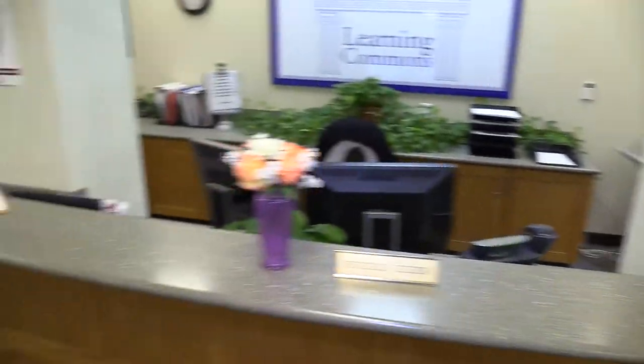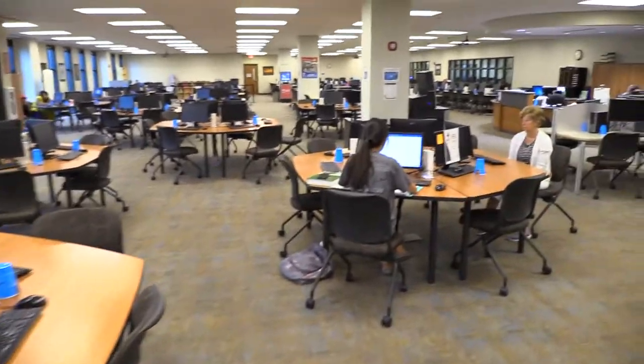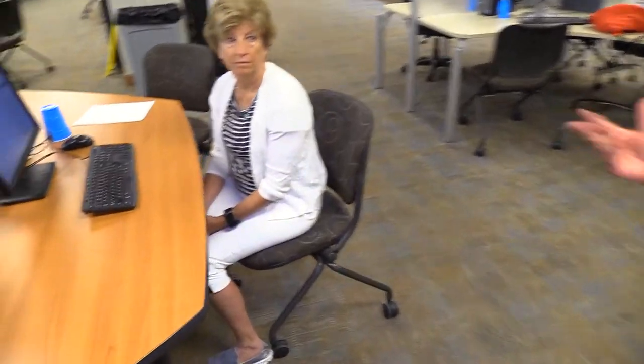As you can see, the Learning Commons is basically a large room with lots of computers and folks working on all sorts of different assignments. But right now — this is Carolyn.